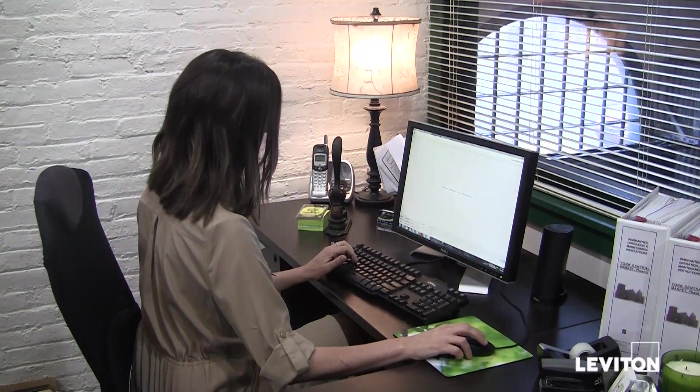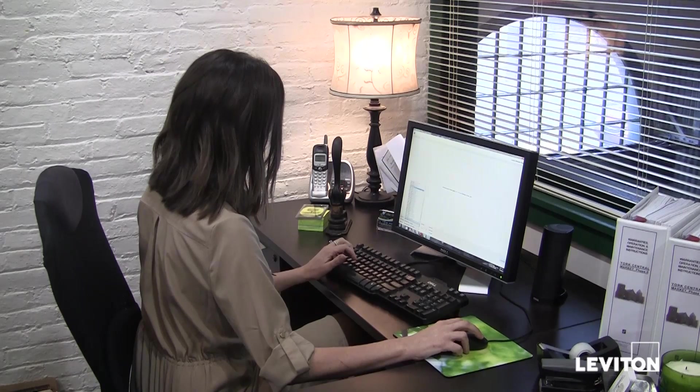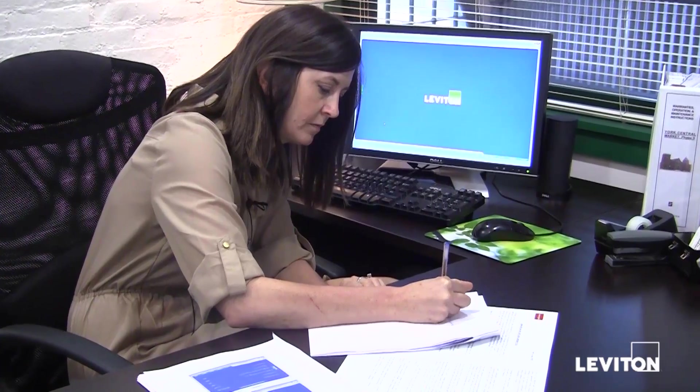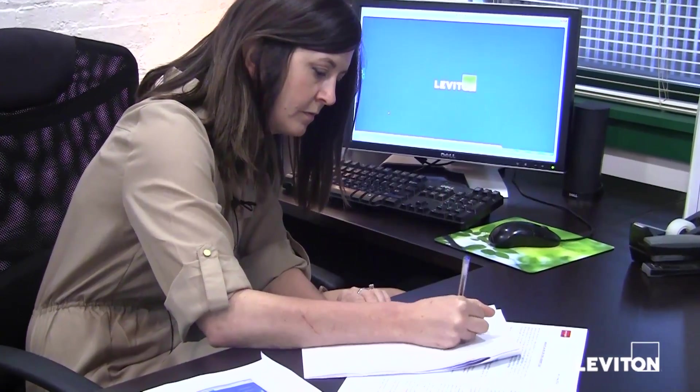Leviton provided comprehensive training on the setup of new tenants and the monthly billing process. The learning curve was much shorter than I expected and I couldn't be happier with the system we now have in place.